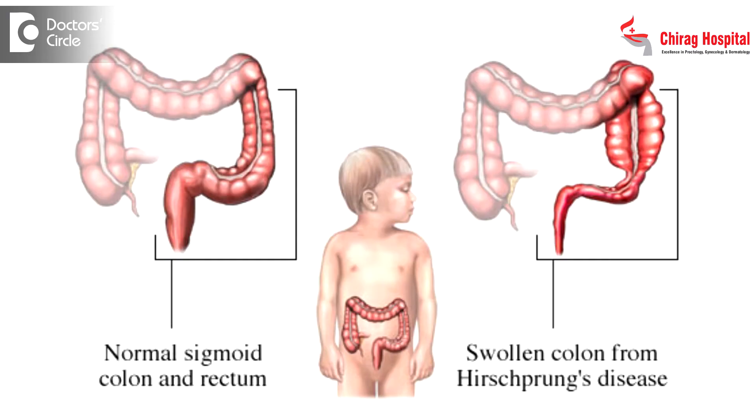In certain children — newborn children — there will be a defect wherein the nerve cells inside the intestines will be absent in a particular segment of the intestine, so that it will not be able to contract and push the stools forward. Those children will not be able to pass motion, and that is what is called Hirschsprung's disease, which is like a manufacturing defect.